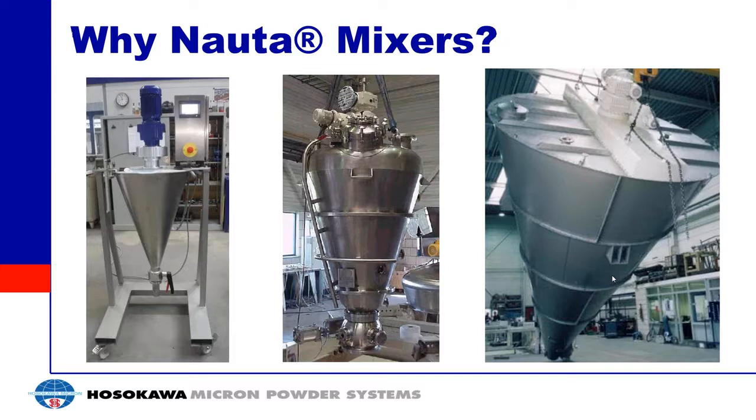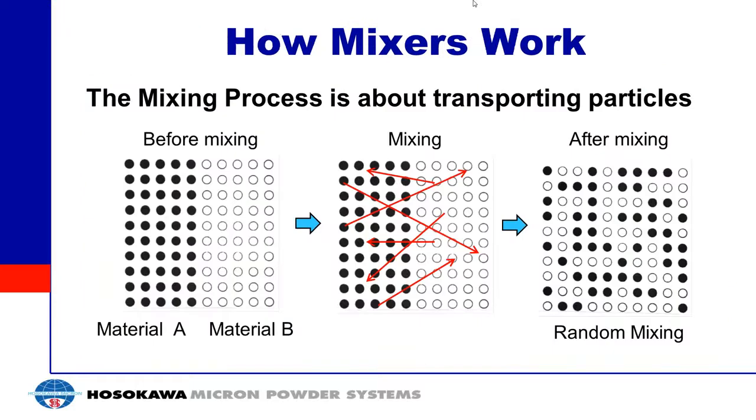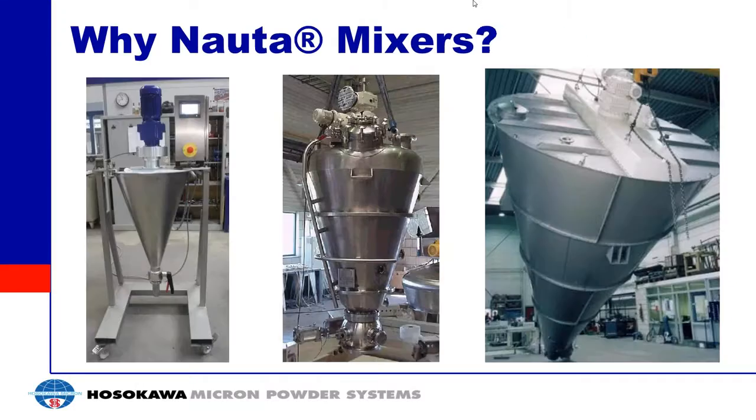A lot of people ask why NADA mixers. NADA mixers are good because they're a gentle mixer and they produce a very high quality mix. Going back to what you want the mix to look like — you want a completely random mixture, and this is something the NADA can produce. It's a very gentle mixer so it's not going to destroy your product, and it's available in a wide variety of sizes.